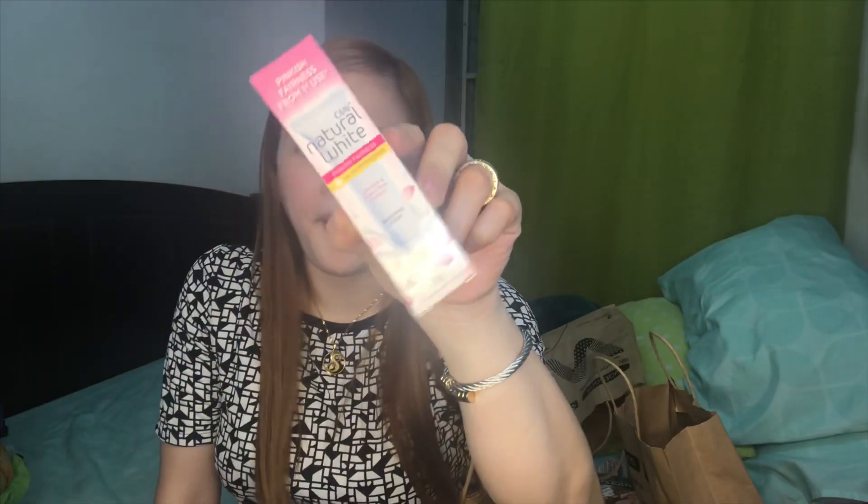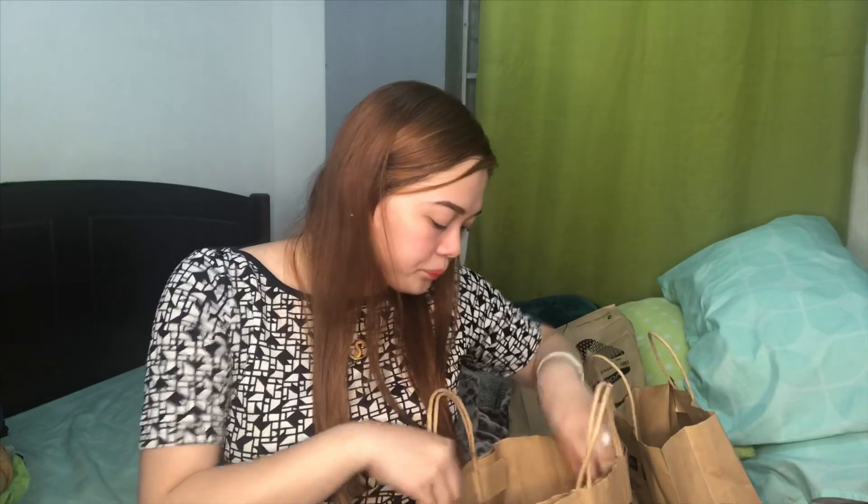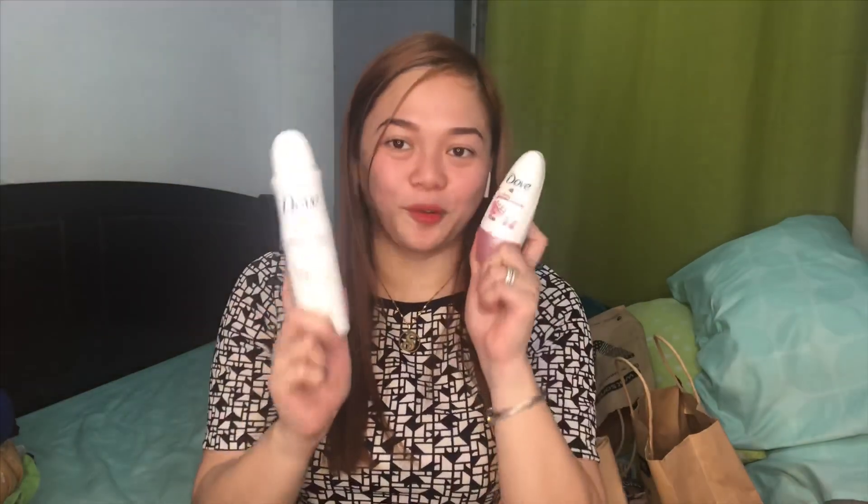Of course hindi mawawala si Olay Skin White — Pinkish Pearness. Kasi ito talaga yung gamit ko for my face. Hindi ako nagpa-foundation. And then — isa ito sa mga nakapagpaputi ng underarm ko. Maganda siya. Try nyo. And gagawa ko ng review about this one, kung paano ako nagpaputi ng kilikili. So hintayin nyo na lang. Actually mas gusto ko to lalo na kapag mabilisan lang — naalis. Pero yung usually ko talaga na ginagamit is tawas.